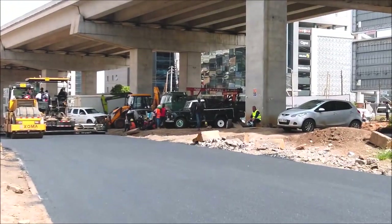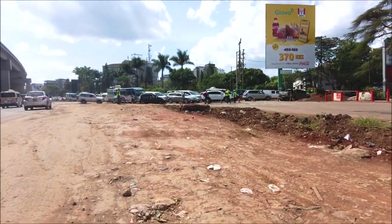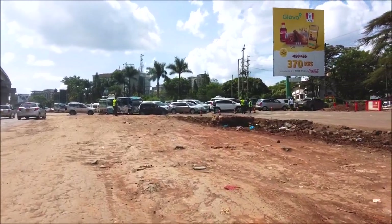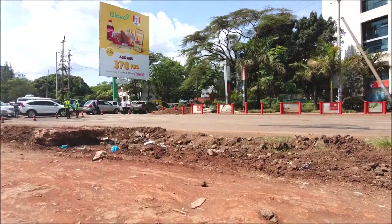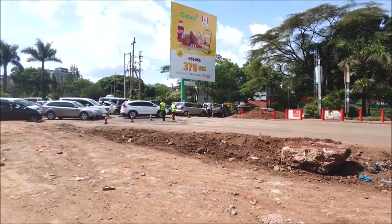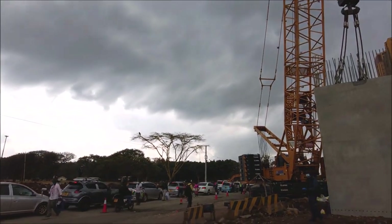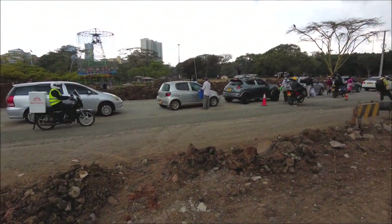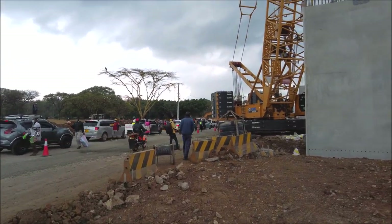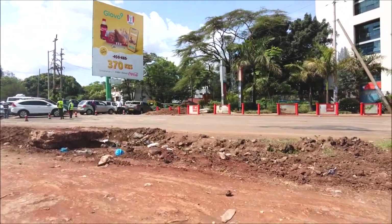If you have looked at the status of road A104 in some places, we cannot deny that there are a lot of damages that were done. But I have seen that they are repairing these sections that were damaged through the construction of the Nairobi Expressway. Remember, they were using a lot of heavy machines along this road A104. As you can see, the traffic was diverted.